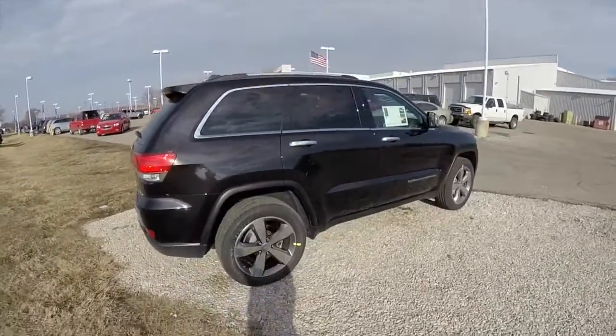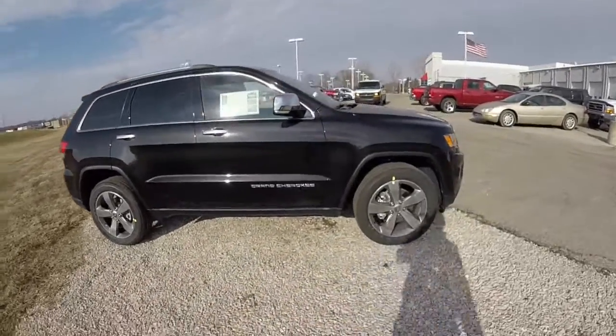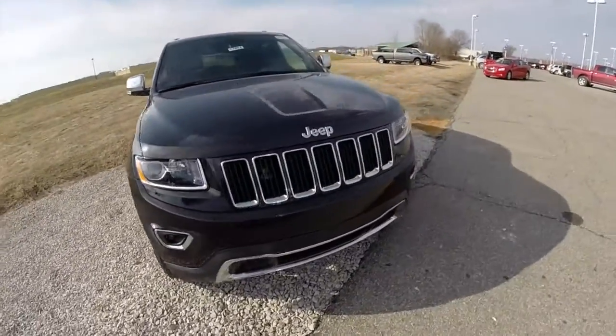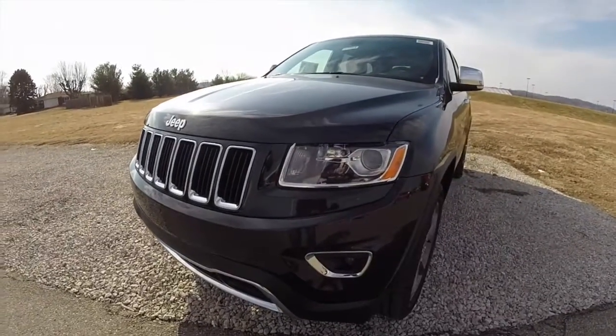This concludes our quick walk-around look at this brand new 2015 Jeep Grand Cherokee Limited. If you have any questions or would like to see this vehicle, please contact our showroom — one of our friendly sales staff would be more than happy to answer any questions you may have. Thanks for watching.